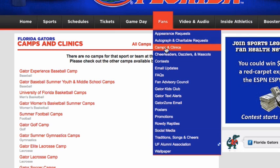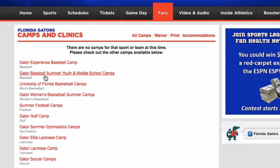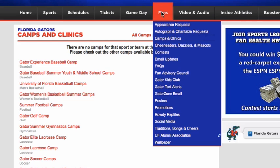If you just stumbled onto the University of Florida site from the homepage, the basketball camp is actually under the 'Fans' section. You go under Fans, then 'Camps and Clinics' right here. This will bring up all the camps — University of Florida men's basketball and women's basketball, right next to each other. Note that it's under the Fans section.